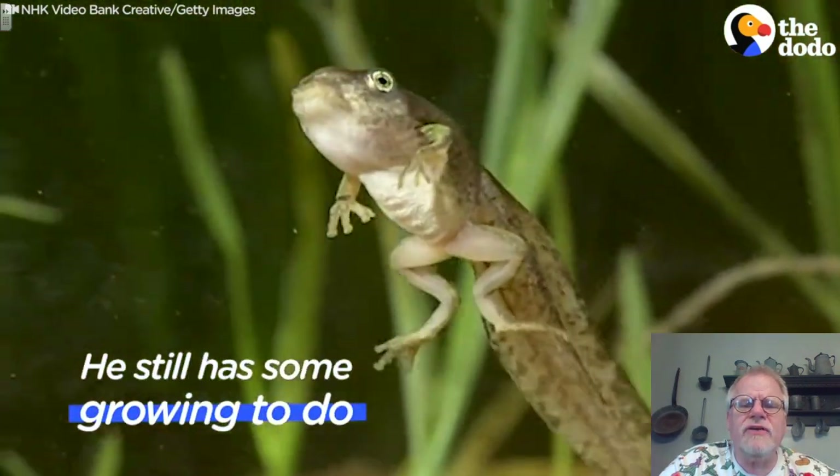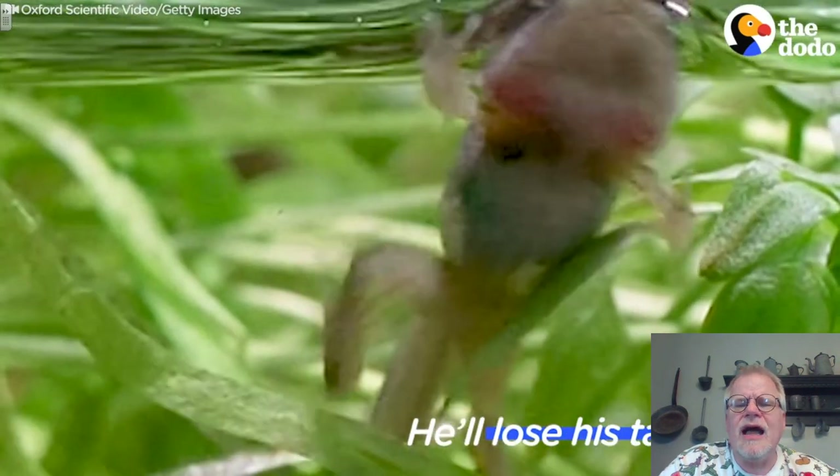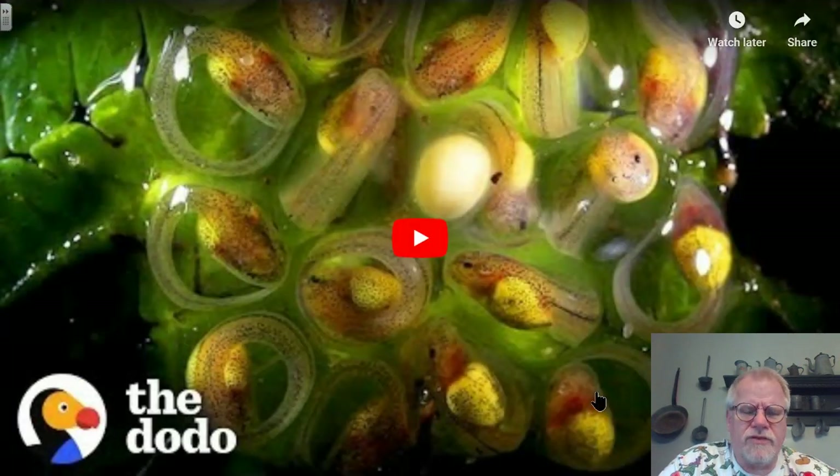Those legs and arms actually form underneath the skin and then push out through the skin layer as they develop. They have that long tail, but frogs don't really have tails, so what happens is they basically reabsorb that back into their body. After about six weeks, they are ready to move back to land.